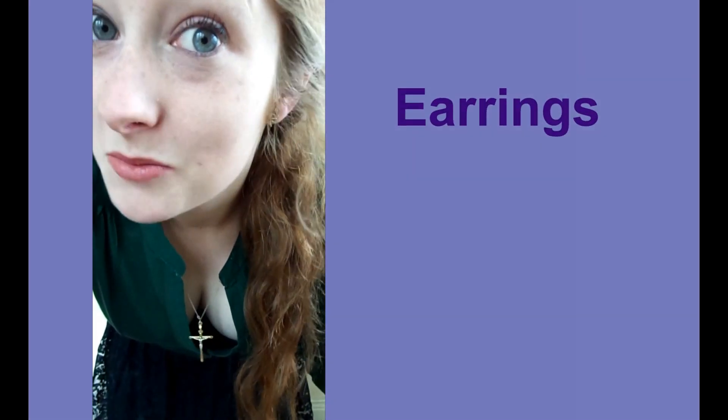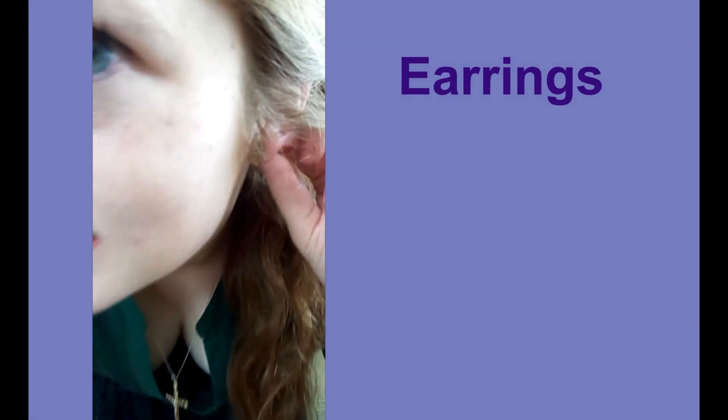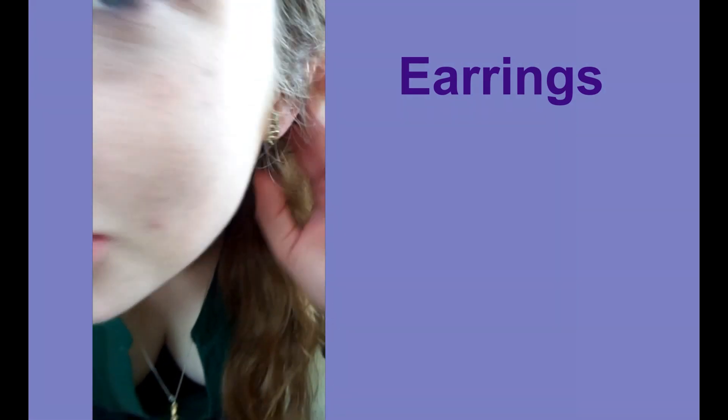I'll be wearing the same earrings every day because I can't be bothered to take any more, so I've just decided to wear these snake earrings in honour of Slytherin of course, and they're from H&M.